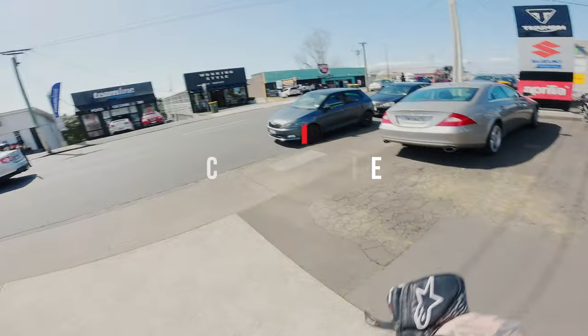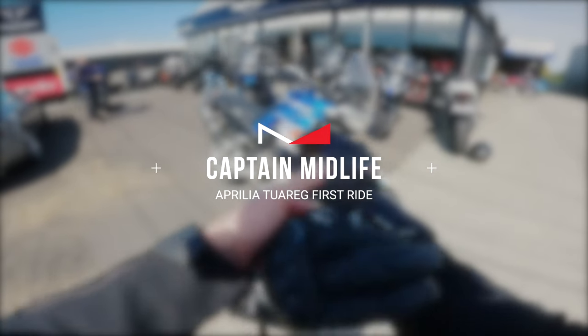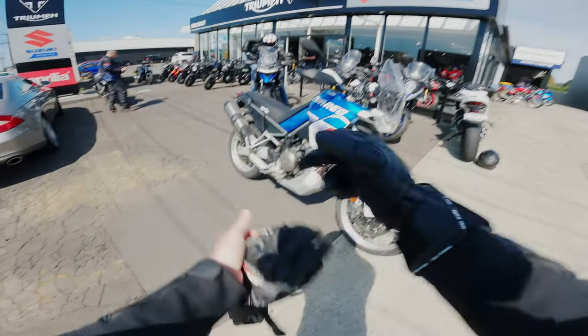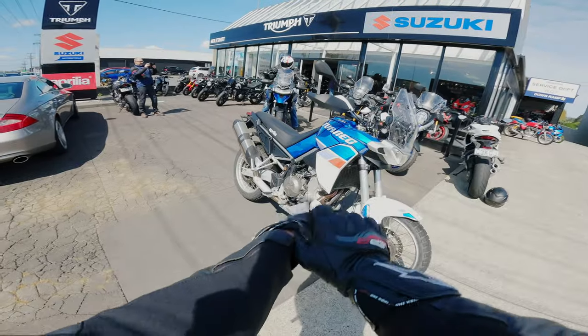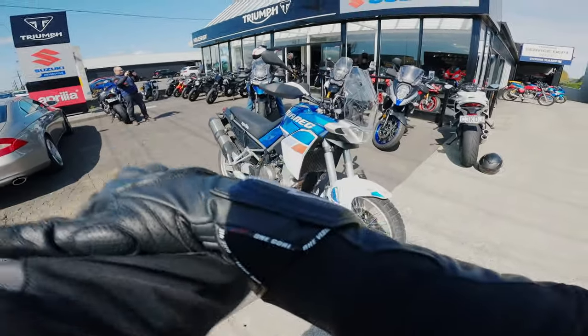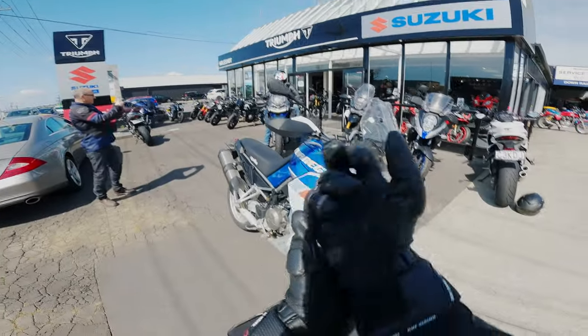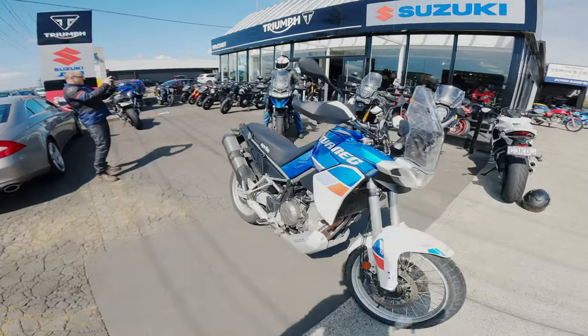Here we are guys, Holeshot Motorcycles again. Rob's just hooked me up with this Aprilia Tuareg. A couple of you guys have asked for this, and I know it's a really popular decision going between the Tuareg and the KTM and the Ducati and all that kind of stuff. So in today's video we're going to take this puppy for a ride.